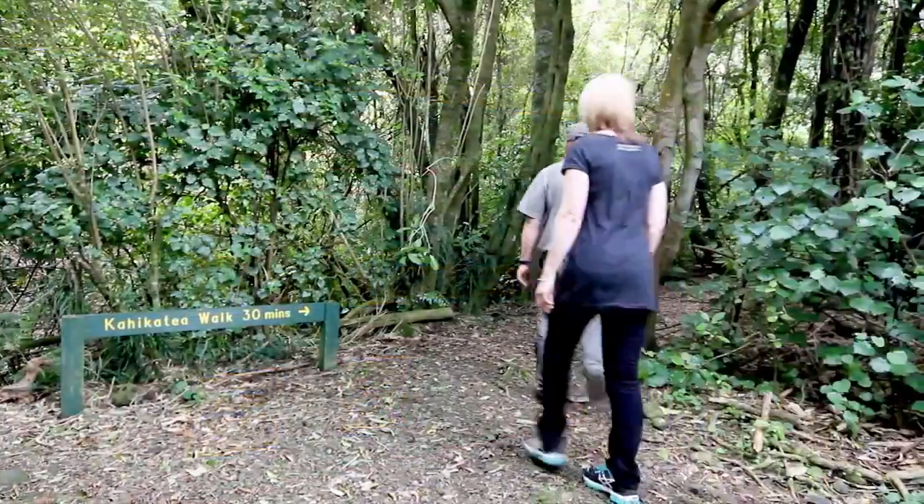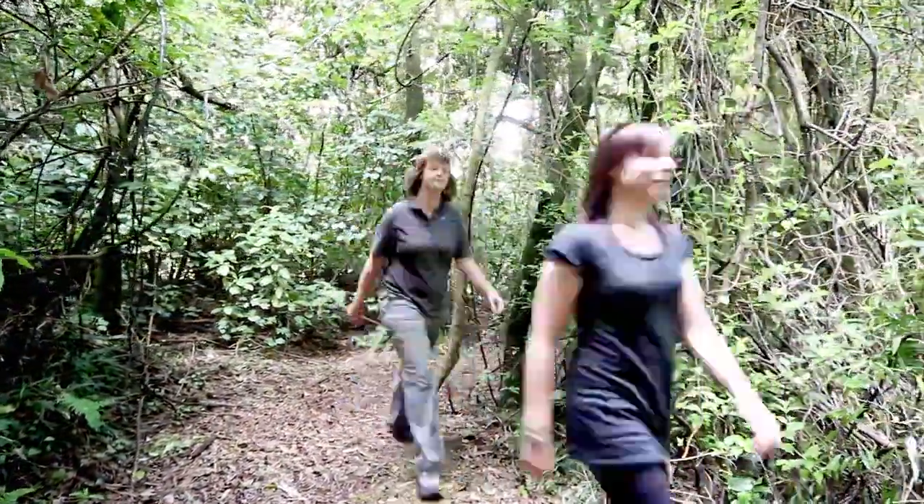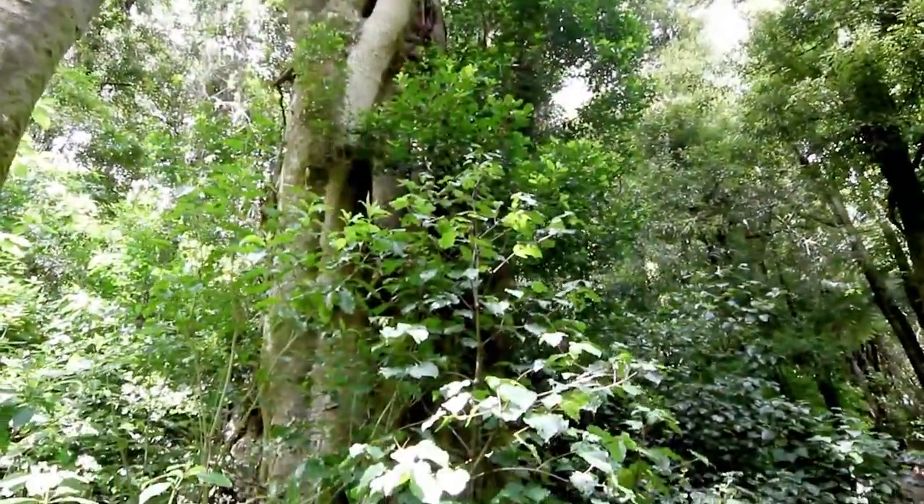Not far from there is a 30 minute loop walk through lowland forest. The track is clearly defined and well graded. It is suitable for sneakers and young children.